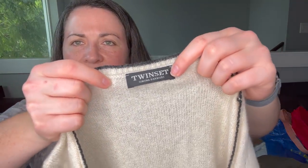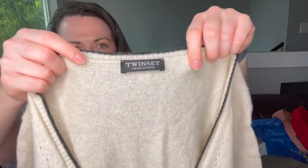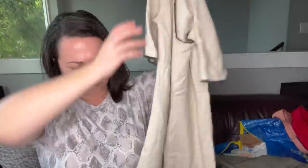Next is a brand I've never picked up before but the comps are kind of interesting. It's called Twin Set by Simona Barbieri. It's kind of like a sweater dress. I think I'm probably just going to send this to the RealReal — it is something they accept, and that'll make my life a little bit easier.